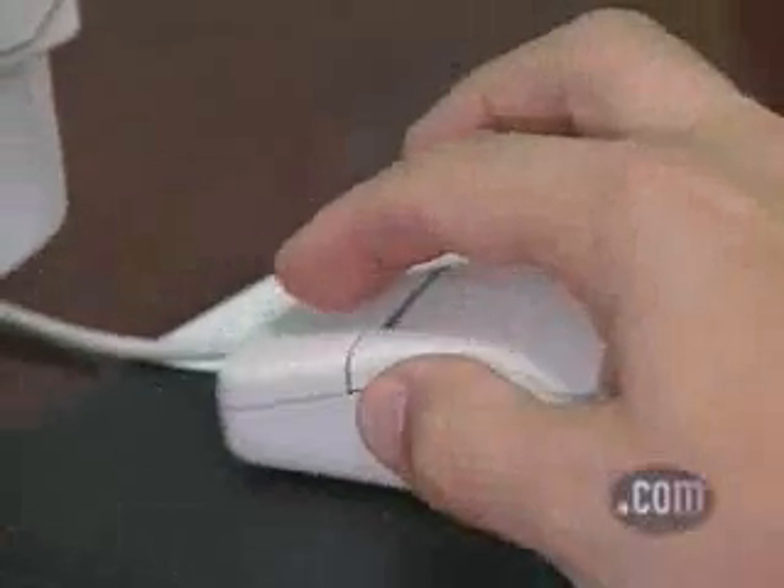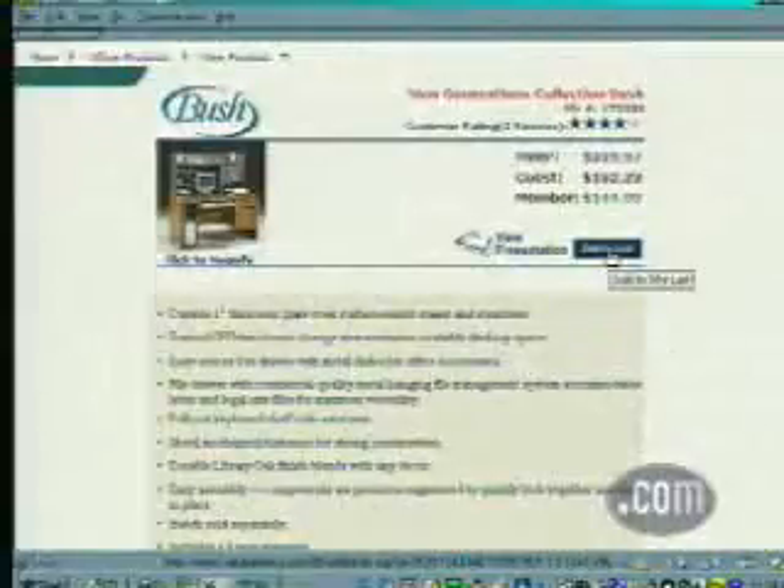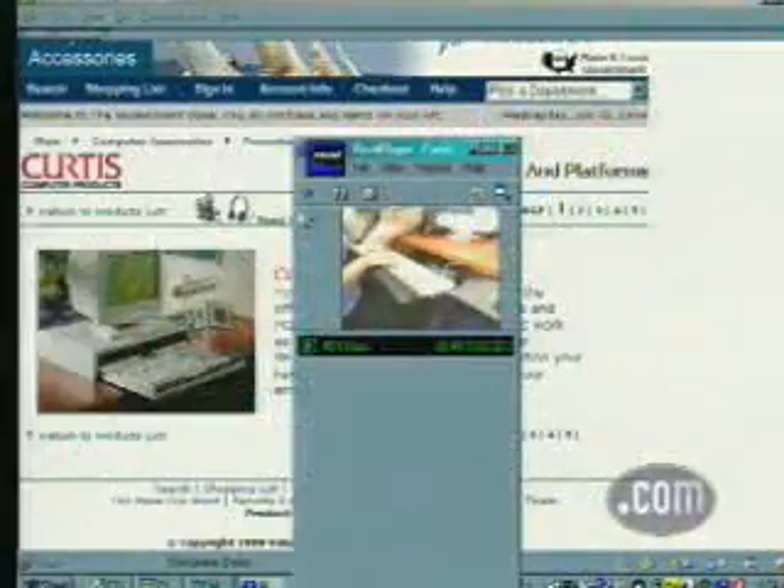Shopping online needs to be simple. At Value America, that concept is put into practice by creating a site that's easy to use. The shopping experience is icon-driven and focuses on what business shoppers need most — product presentation.